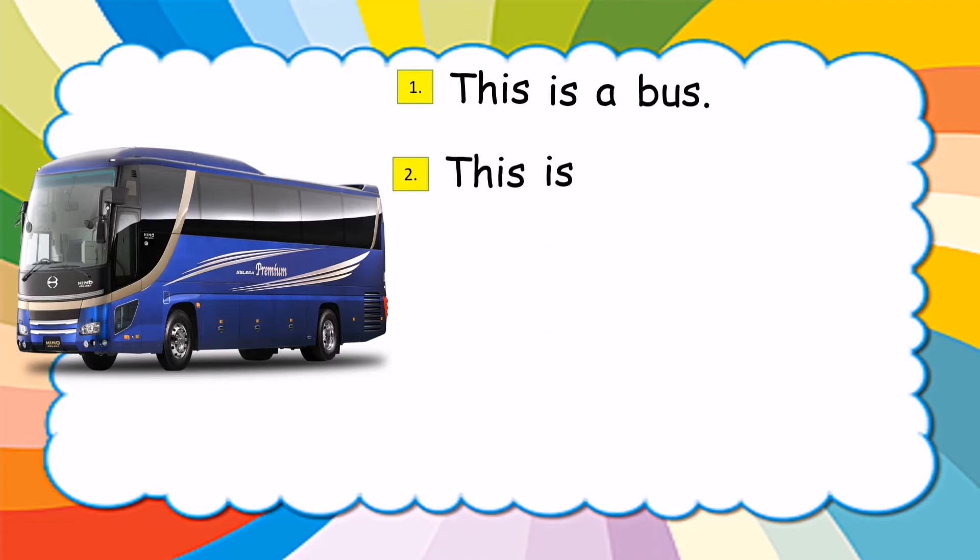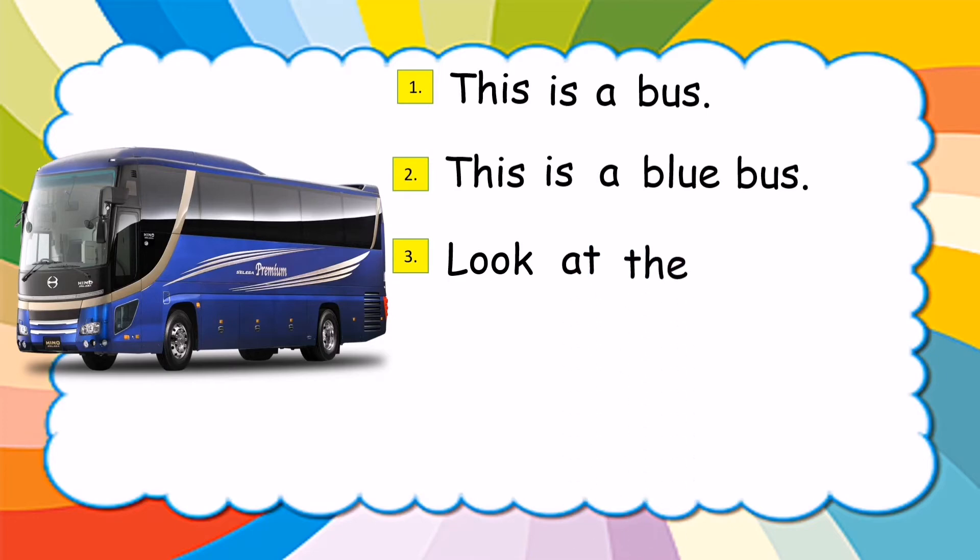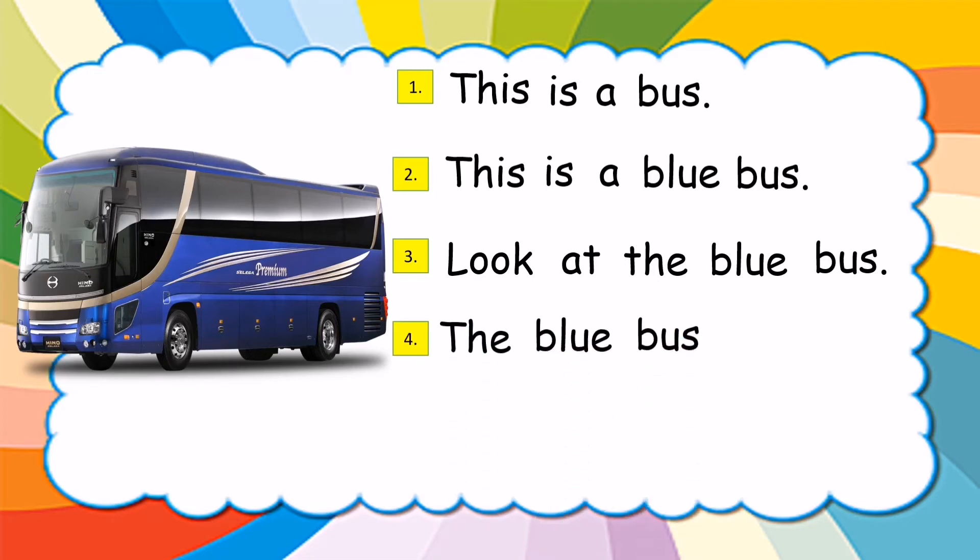This is a blue bus. Look at the blue bus. The blue bus is big.